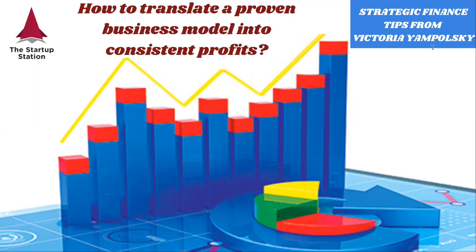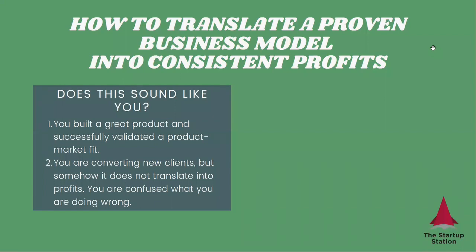So what's the situation that you may encounter? You may have a product, and you may have validated that there is demand for this product. But somehow, when you're converting new clients, you're successful in attracting new clients, you're able to generate traction — somehow you just don't see the dollars trickling in.